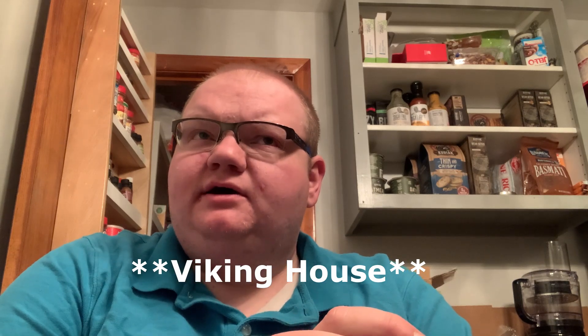Hey guys, what's going on? It's Food Reviewer. We are back. We're doing a review in the house for once instead of the car. It's up in Konkin, New Hampshire. And we went to this European store — it was called Viking Heads, I think that was the name of it.